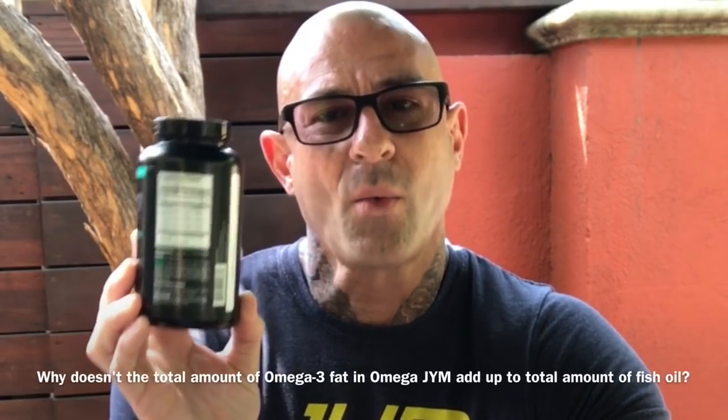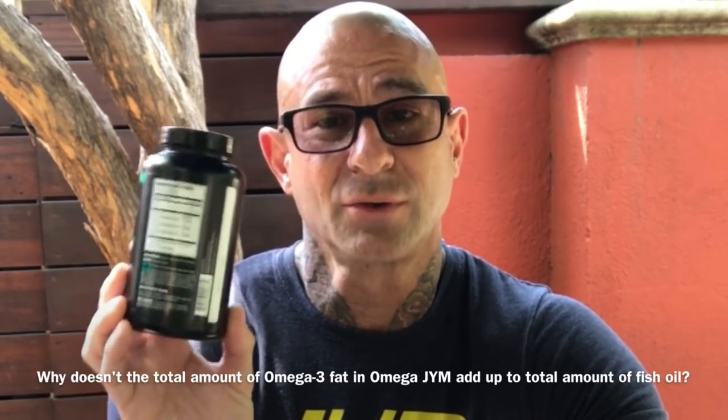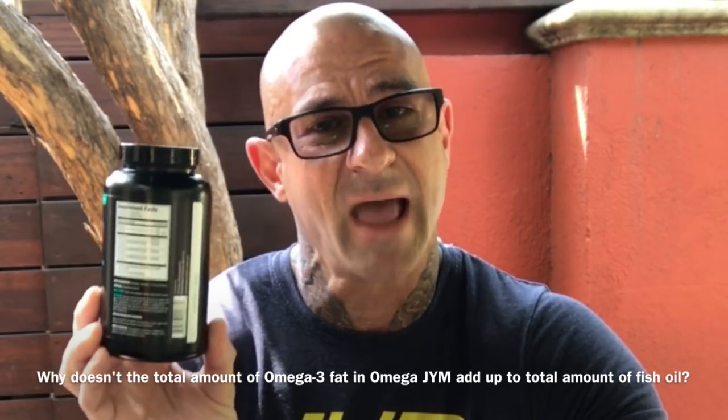In this video, I'm going to clear up the confusion on the total amount of Omega-3s and the total amount of fish oil in Omega Gym. I got a question from Gym Army member Scott Tyler, who was in a GNC talking to a misguided GNC employee, who was telling him that he doesn't understand why, on Omega Gym, when you turn the bottle around to the Supplement Facts panel, why doesn't the total amount of fish oil and the total amount of Omega-3s add up?